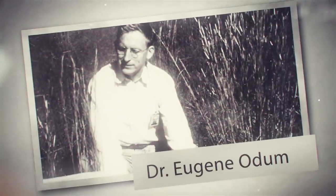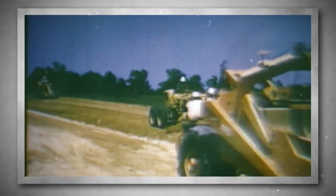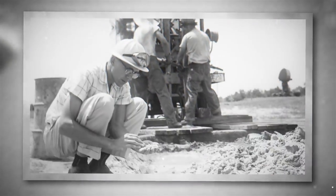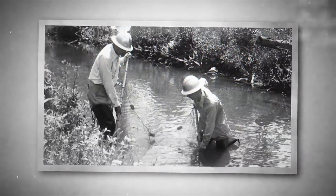Dr. Eugene Odom from the University of Georgia asked the Atomic Energy Commission if he could do a further study into the effects of not only the construction but the operations that would go on here. This site was mainly farmland before, and he wanted to see what the effects of industrialization would do to the plants and animals. He got a grant of $10,000 — a pretty good amount in 1951, but not enough to fully fund his program. So he came up with the idea of using undergrads, interns, and graduate students to help him do his research.